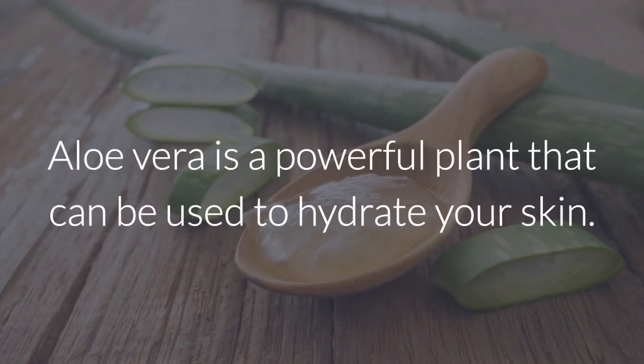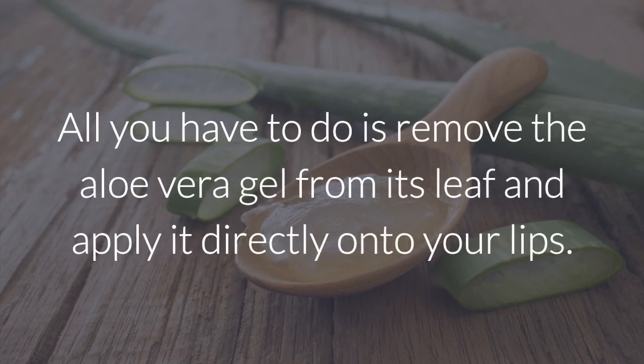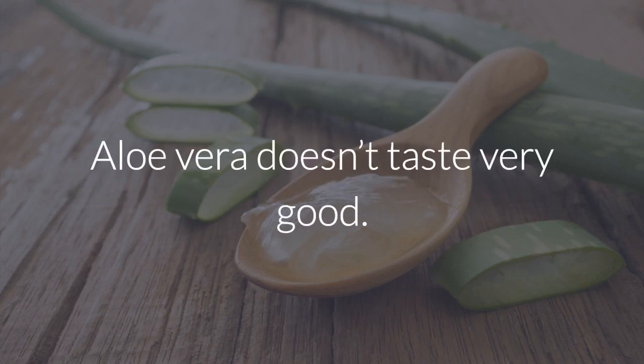1. Aloe vera. Aloe vera is a powerful plant that can be used to hydrate your skin. Not only do its healing properties hydrate and restore chapped lips, but they also lessen the pain. All you have to do is remove the aloe vera gel from its leaf and apply it directly onto your lips. You can mix the gel in a blender to make it easier to apply. Don't lick your lips afterwards — aloe vera doesn't taste very good.